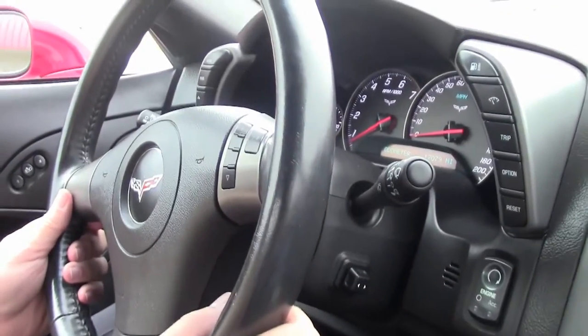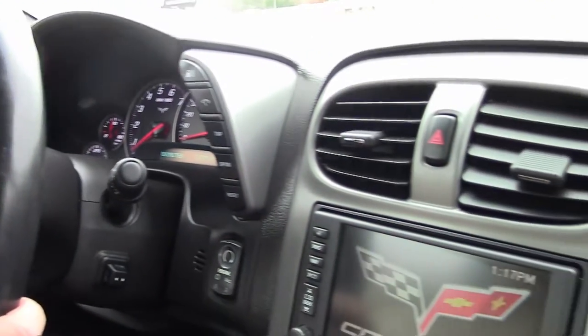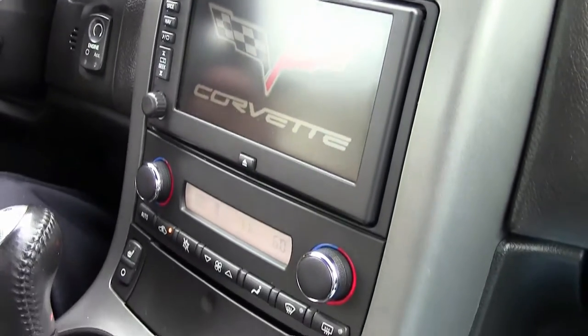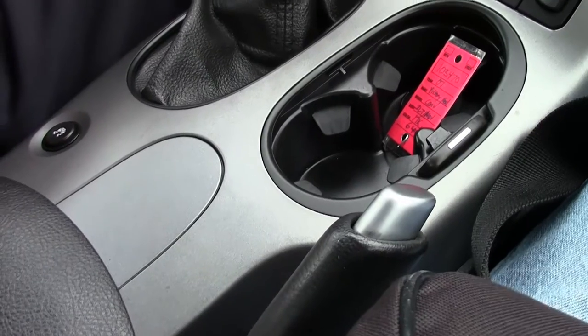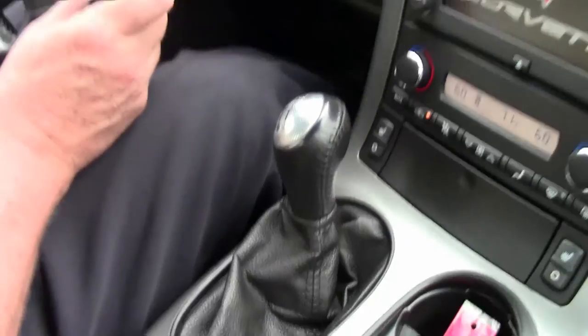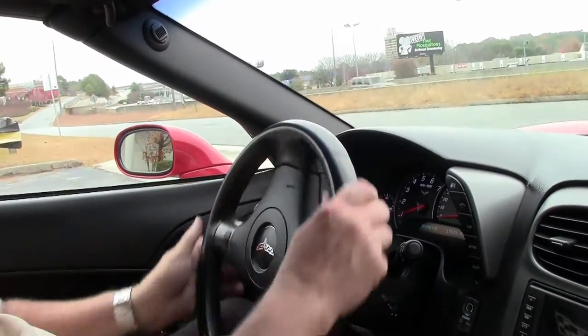Absolutely stunning. You've got a power top on this, you've got OnStar, you've got a compass — just all in all additional items and accessories on this car. But we're going to have some fun. I'm going to put you on the Bi-Vet test track and I'm going to show you how this car will perform.